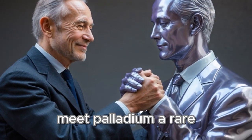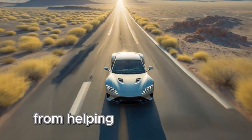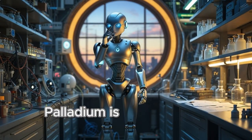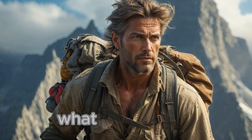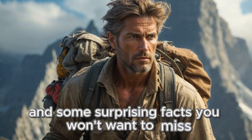Meet palladium, a rare, shiny metal that's quietly changing the world around us. From helping cars run cleaner to powering new technologies, palladium is one amazing element. Today we'll explore where it comes from, what it's used for, and some surprising facts you won't want to miss.